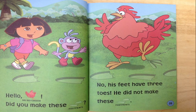Hello, Big Red Chicken. Did you make these footprints? No. His feet have three toes. He did not make these footprints.